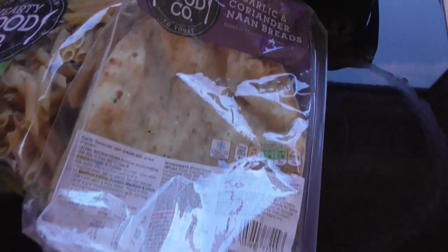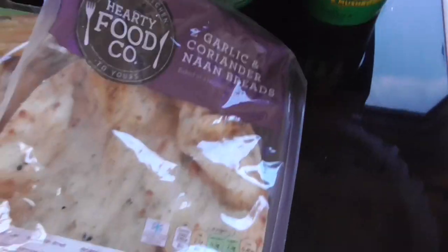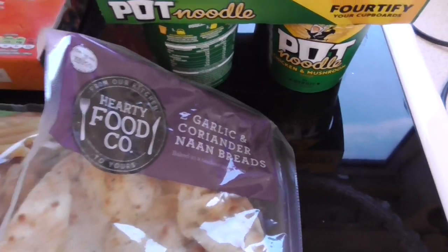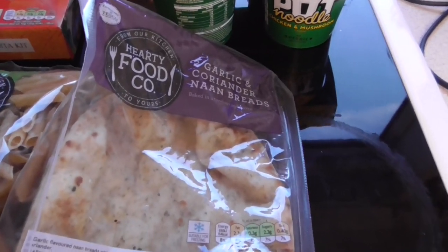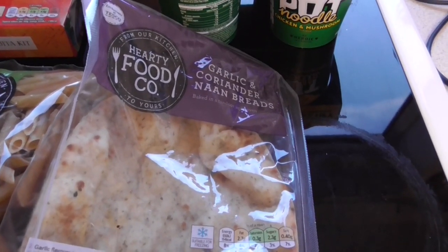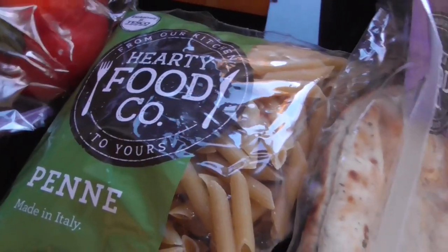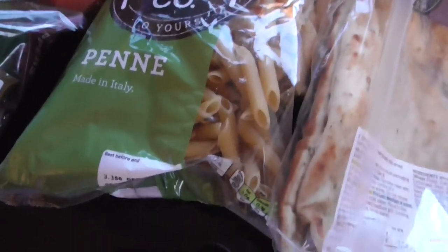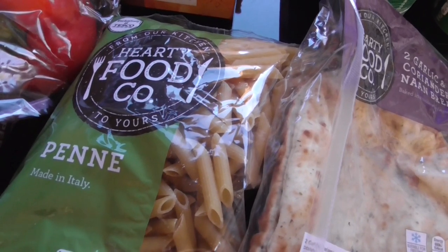I'm going to do another curry in the slow cooker, so I've got some naan bread — 65p they are for two. They're Party Food Co, the cheapest brand that they do. I'm doing a chicken jalfrezi curry and that will last us for two nights. I've also got some pasta — not cooking that this week but it's only 42 to 45p for 500 grams, so I thought I'd pick that up just to stock up the food cupboard.